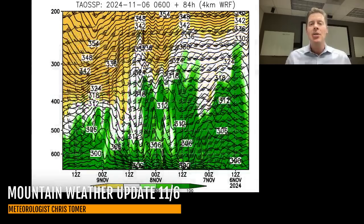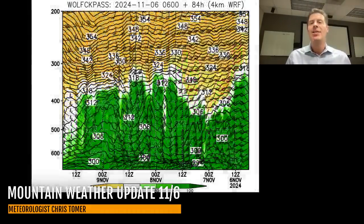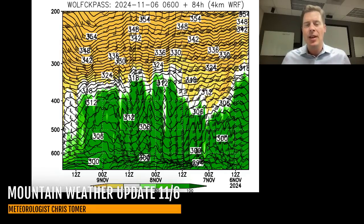For Taos, I'm forecasting two to three feet of total snow accumulation — two to three feet on the way. For Wolf Creek, I'm also forecasting two to three feet of accumulation. I think one of the biggest winners will be Cuchara and the Spanish Peaks down in southern Colorado — we could see 40-plus inches in some of those areas.